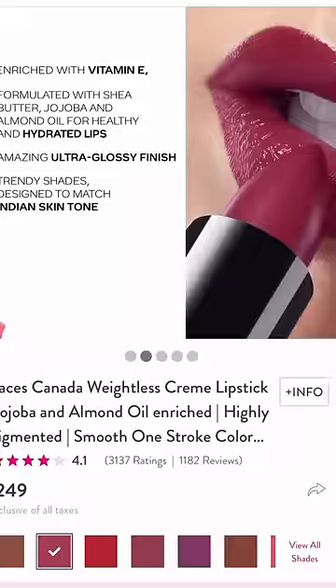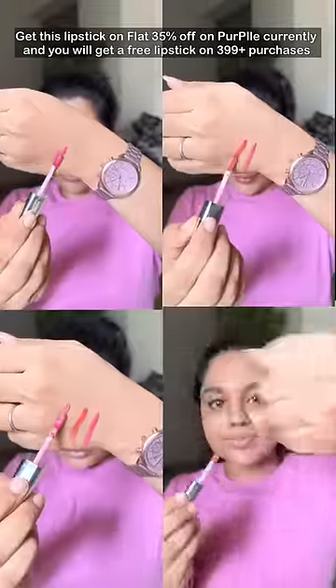35% off at Purple.com. You can apply it with 399$. You can apply it with lipstick.